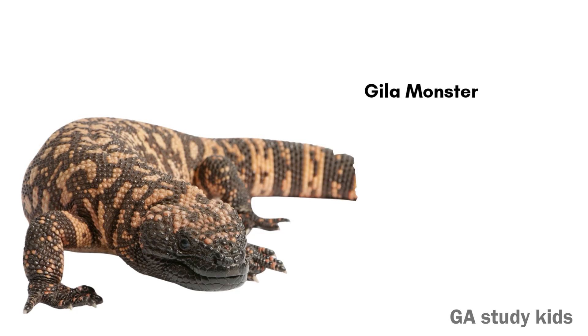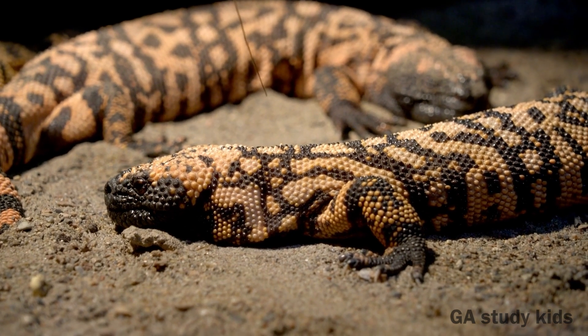Gila Monster. The Gila Monster is a slow lizard with bright colors. It has a poisonous bite.